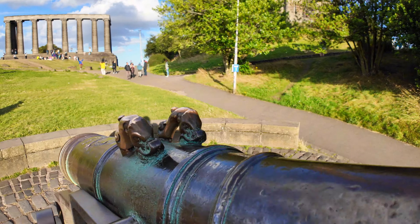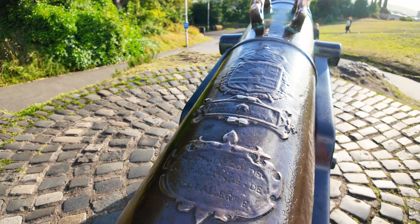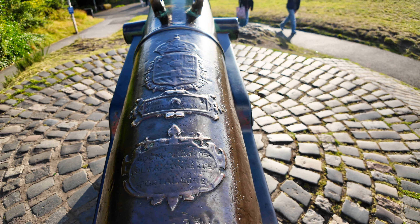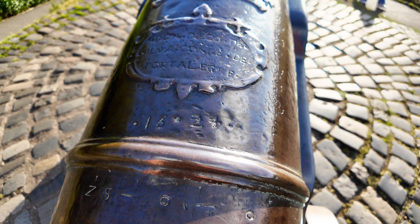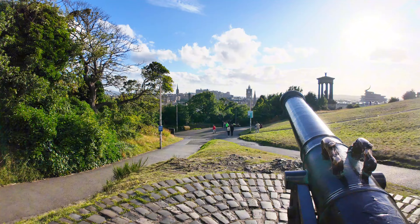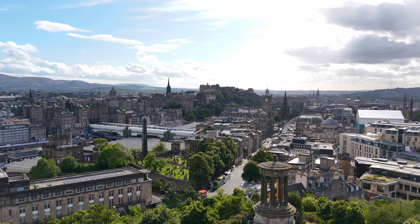Solid as anything. There are the markings on it. A lot of history in this gun — I wonder how many people this killed. Imagine trying to move this about in the olden days. The army these days have got it easy compared to the olden days. There is some history for you guys.